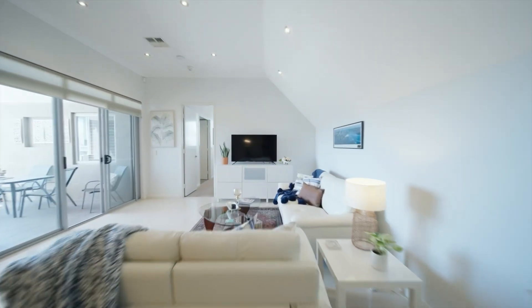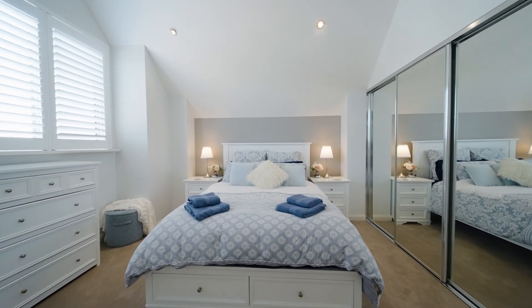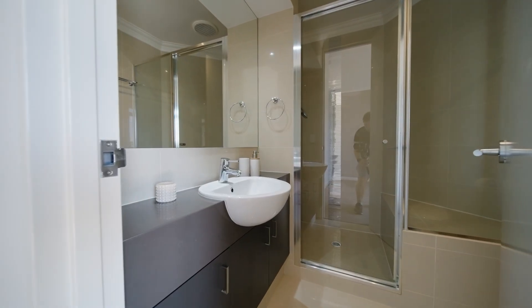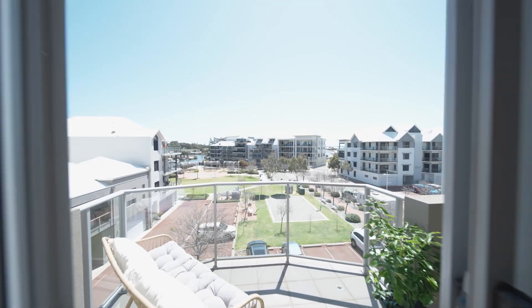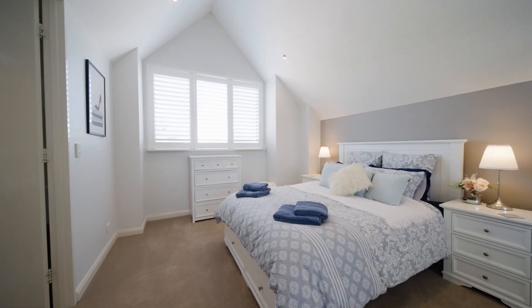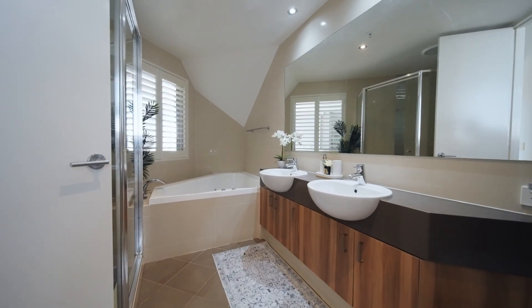The three bedrooms in this Penthouse are really good in size. All three have got fantastic robe spaces and they've all got their own ensuite. The third one acts like a semi-ensuite which, when you're entertaining, you can close off into a separate powder room for your guests. The ensuite in the master bedroom is exquisite with a beautiful shower, double vanity, floor-to-ceiling tiles, and a corner spa bath.